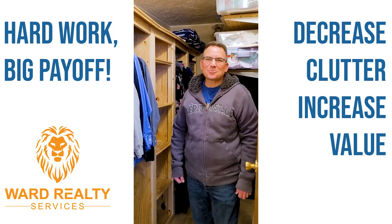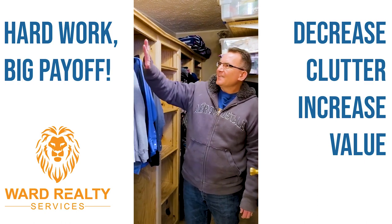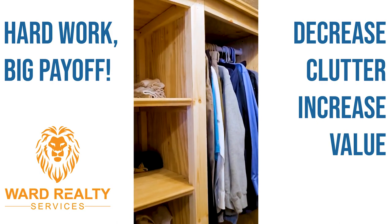Hey, this is Jim Hamilton. I just want to give you an update on the closet that I already did. This is basically a custom job — we didn't go to the store and buy it, so it took me about 25 or 30 hours to do it.